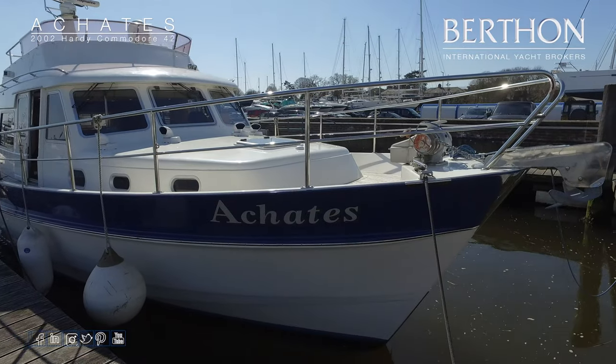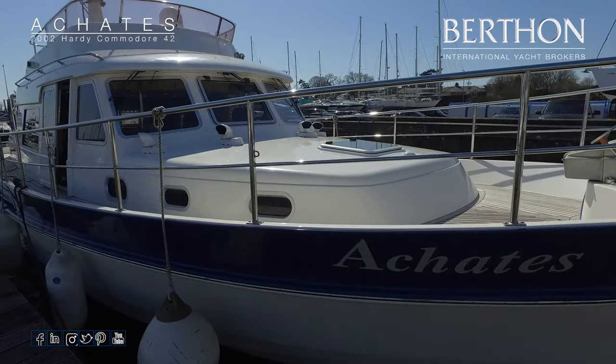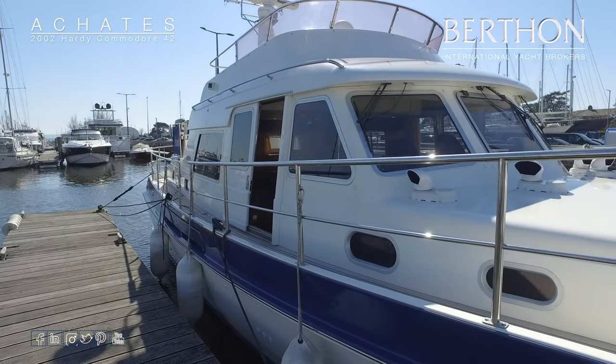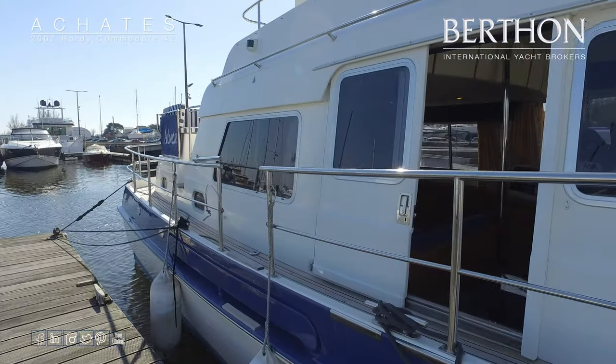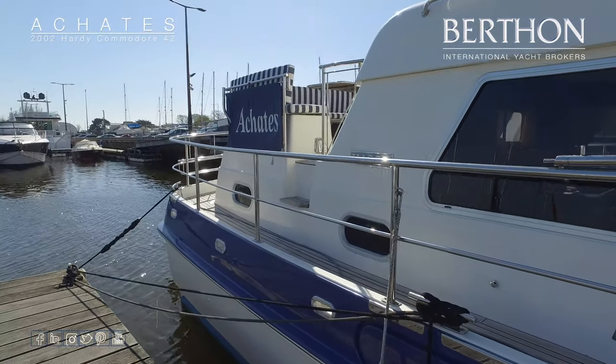This is the 42 and she is still in build today. You can order one brand new, but this boat has been through a few ownerships and was handed over in 2002. Hardy really excelled at building a very sturdy, rugged, highly capable semi-displacement hull.